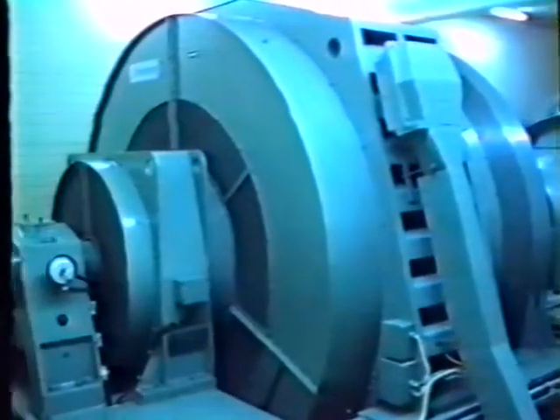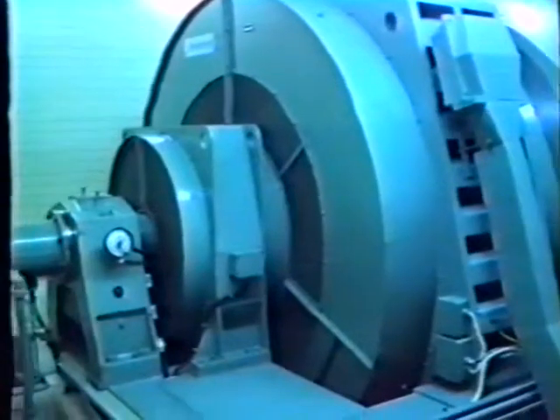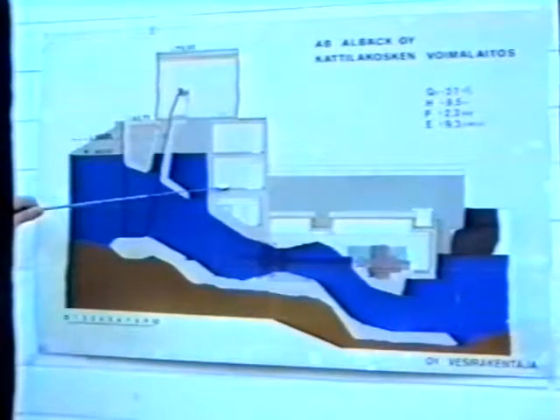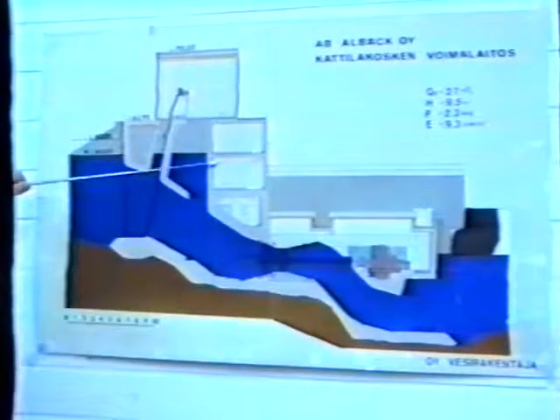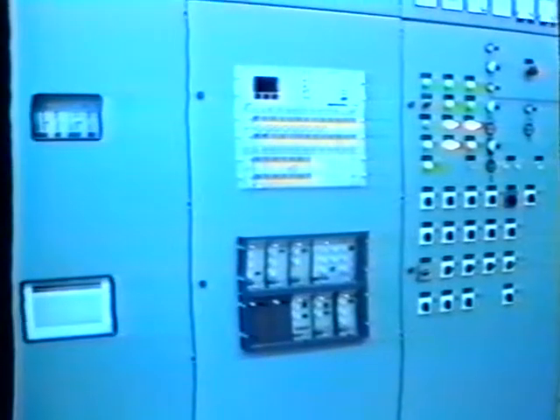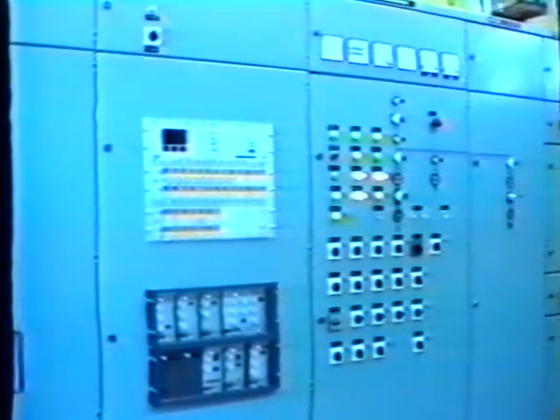In this plant, the electricity goes from the generator to a transformer. The transformer is not inside the building but located in a separate space. From there, cables run the distribution system to customers on the access line.